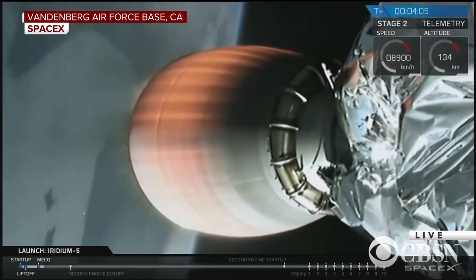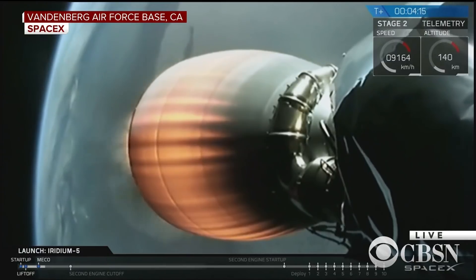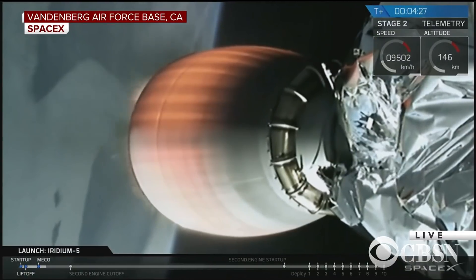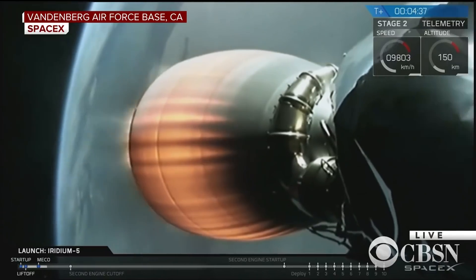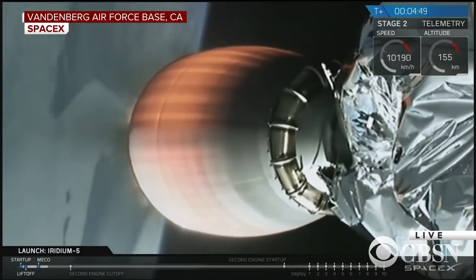We're just past T plus four minutes, the Merlin vacuum engine is performing nominally, glowing red hot there in the vacuum of space. A quick reminder: we will be intentionally ending live video coverage of today's mission due to restrictions placed on us by the National Oceanic and Atmospheric Administration, so don't be surprised when that occurs at about T plus nine minutes. We will be continuing to cover the mission on Twitter all the way through the second burn and deployment of the satellites.